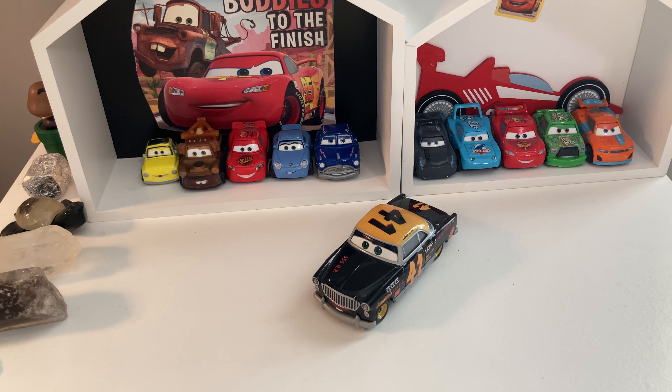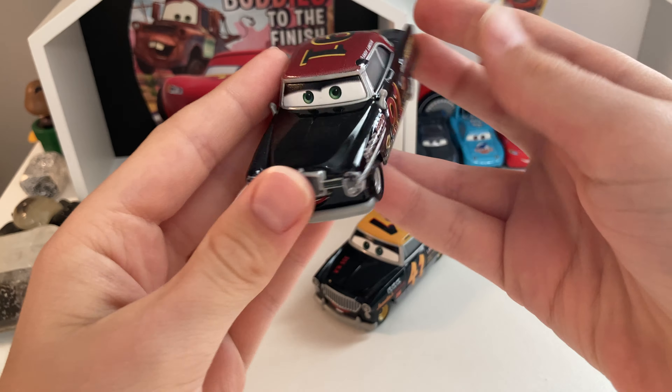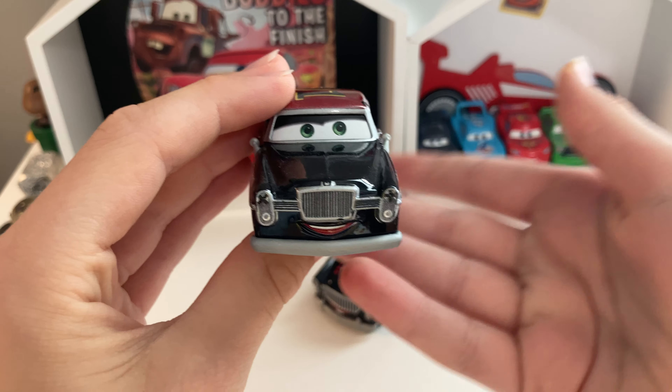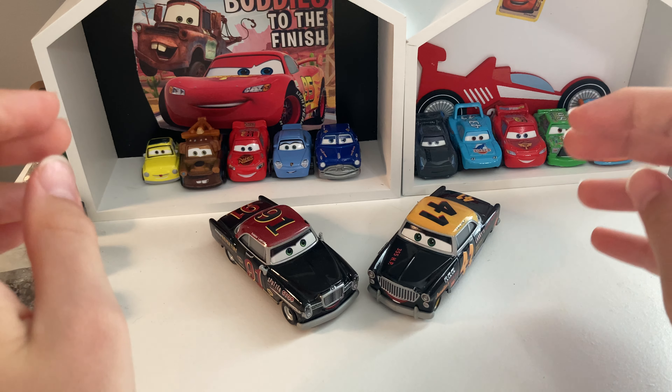I don't know about you guys, but I'm getting some serious deja vu from Clovis Ryder here. I honestly feel like he looks pretty similar to a car that we got in 2019 — another racing legend from 2019. We have gotten him before. This is Randy Lawson. And yeah, Clovis Ryder looks pretty similar to Randy Lawson.